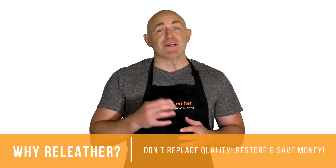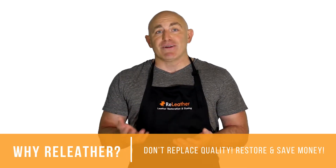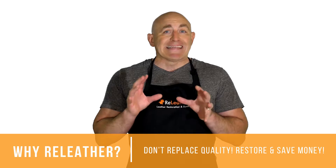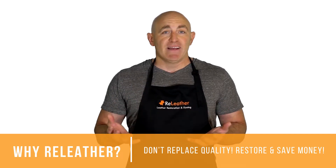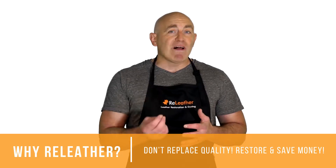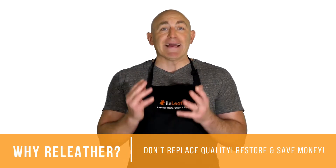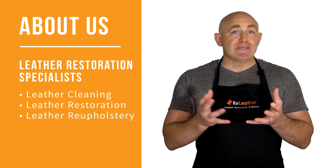Leather furniture is not what it used to be, with more and more imitation and commercial leather in the market. A quality made leather couch is harder to come by, or sold at a premium price. That's why if you have quality leather in your home, don't replace quality — restore and save money.